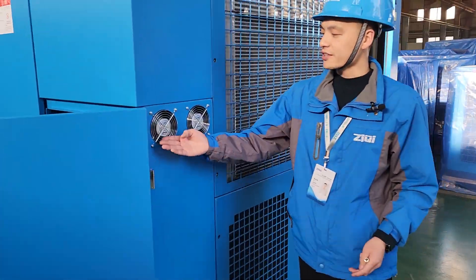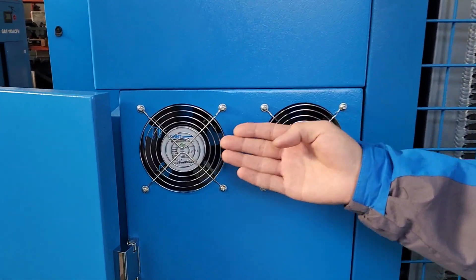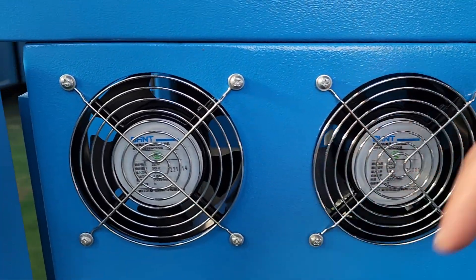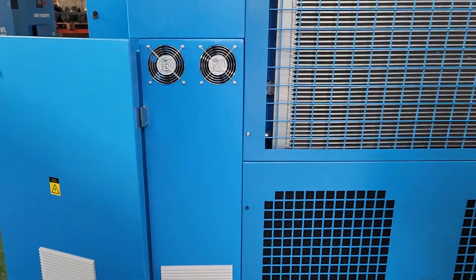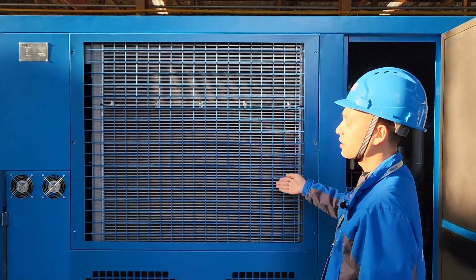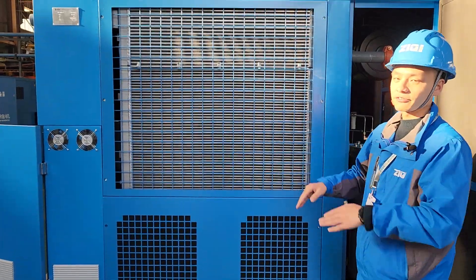You can see here are two sets of separated fans dedicated to the electric cabinet, to reduce the temperature inside the electric cabinet. And this is a larger size cooler than ordinary, to ensure higher efficiency.